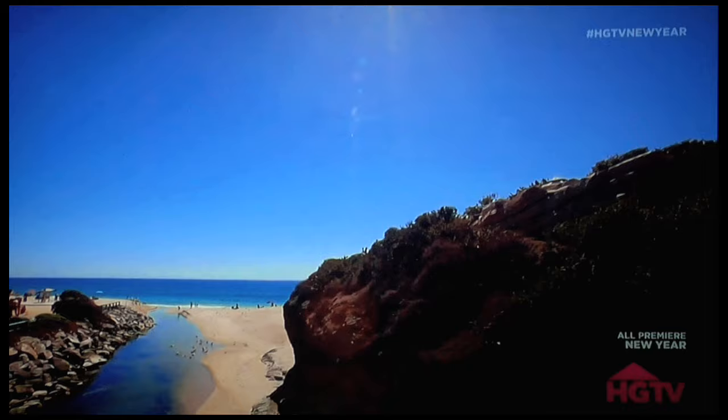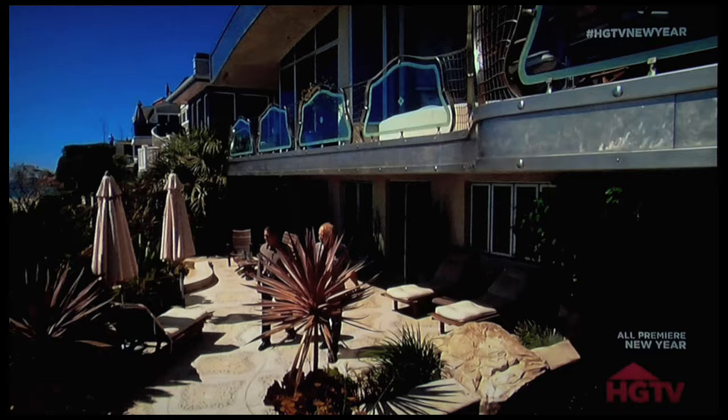Undeveloped beachfront property is a hot commodity in Southern California, but this one came with one big issue — a huge mountain of solid stone. This property was owned by a gentleman for 40 years, who spent 40 years trying to get a building permit, and then died. His wife wanted to sell it, but it was not marketable because it wasn't buildable.